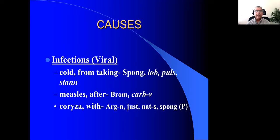In Fartex repertory, when you have bronchial asthma with coryza, think of Argentum nitricum, Justicia, Natrum sulph, and Spongia. Justicia adatoda vasaka is the full name of this remedy — one of the drugs of Hindustan made popular by Dr. S.K. Ghosh, who proved some of these Indian remedies.